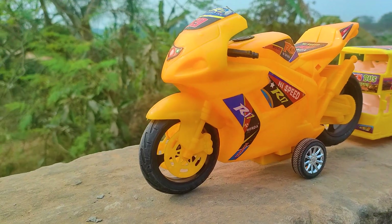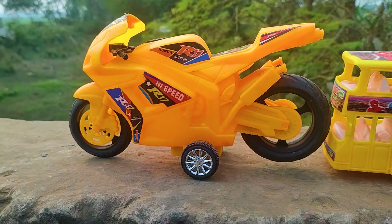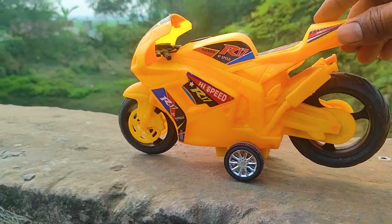And next one is a green company double decker bus, so I will try this one now.